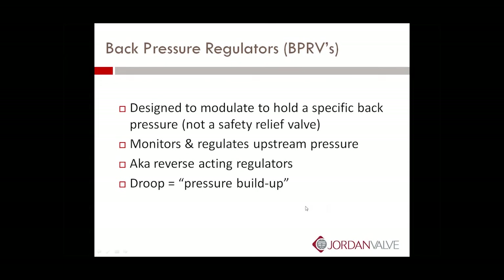Back pressure regulators, or BPRVs, are designed to modulate to hold a specific back pressure. It's important to note that these are not a safety relief valve. Even though they perform a relief function in a variety of applications, they're not a safety relief valve. They can modulate back pressure to sustain or hold a specific back pressure. You can use them for bypass pressure control or to relieve pressure. BPRVs monitor and regulate upstream pressure, also known as reverse acting regulators. And droop, in a pressure regulating valve — in a BPRV, we refer to that as pressure buildup. Lyle's going to talk to that here in a couple of minutes.